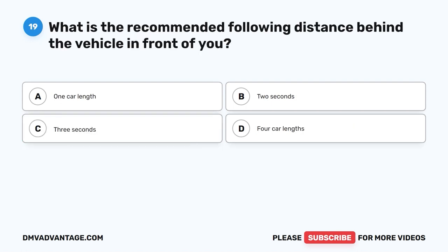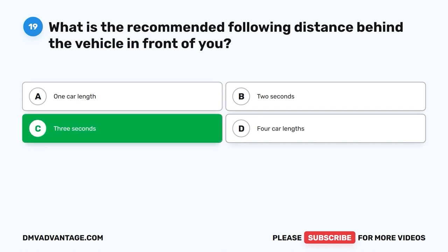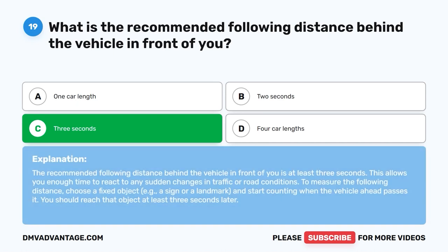Question 19: What is the recommended following distance behind the vehicle in front of you? The correct answer is C: Three seconds. The recommended following distance is at least three seconds. This allows you enough time to react to any sudden changes in traffic or road conditions. To measure it, choose a fixed object and start counting when the vehicle ahead passes it — you should reach that object at least three seconds later.